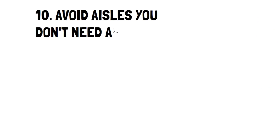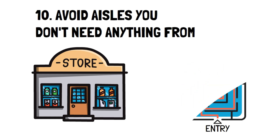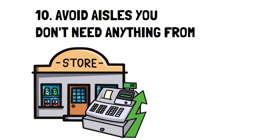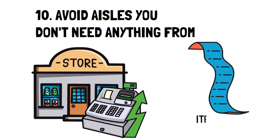Number ten: avoid aisles you don't need anything from. It almost feels like we're supposed to walk through the grocery store aisle by aisle, but we don't actually have to do that. Walking through every single aisle exposes you to the risk of spending on things you don't need — you might see a deal that's just too good to pass up. Make sure you have a grocery list and stick to the aisles you need, otherwise avoid them entirely and walk the perimeters.